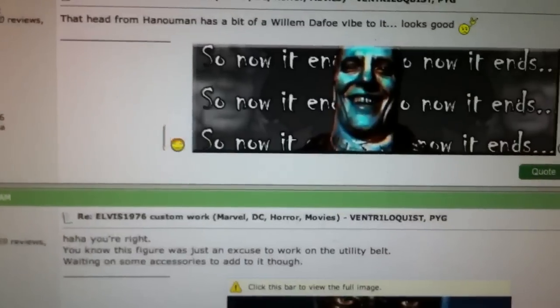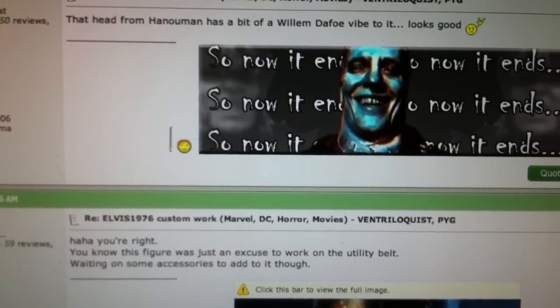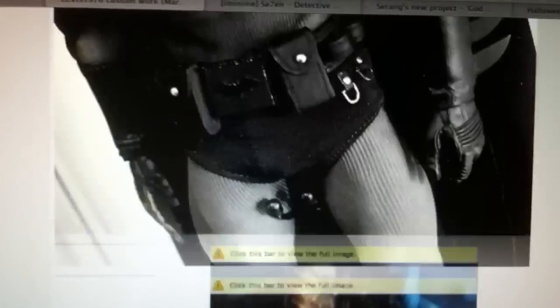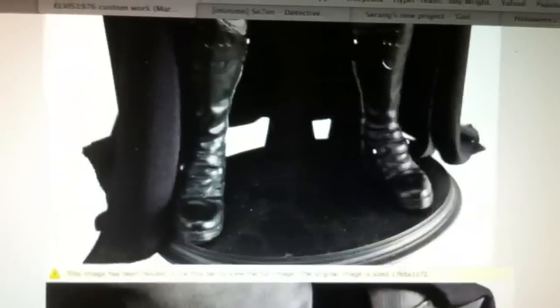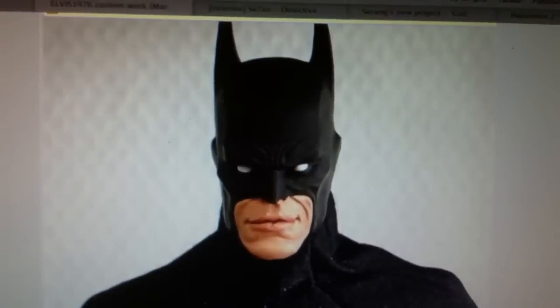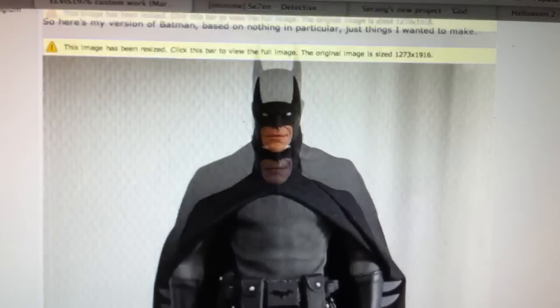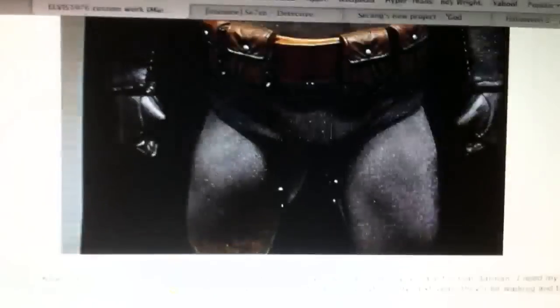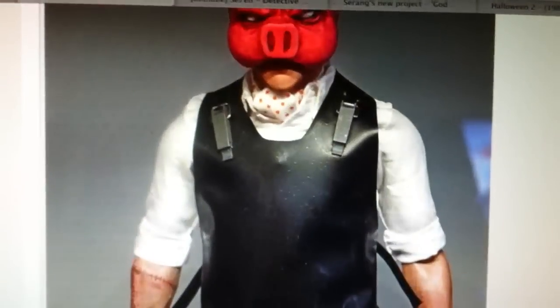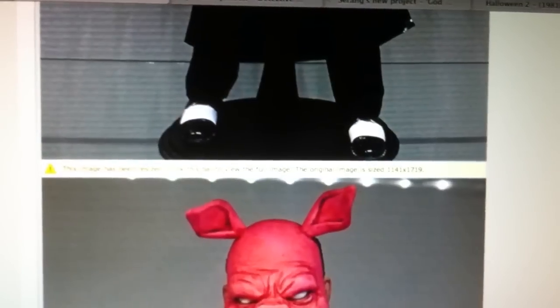Shoutout to the customizers who keep it going and bring something different every day. Elvis 1976 is like the master of customizing — this Batman he's doing is amazing. Different versions of Batman, and then you've got this one from Hostile, which is incredible too.